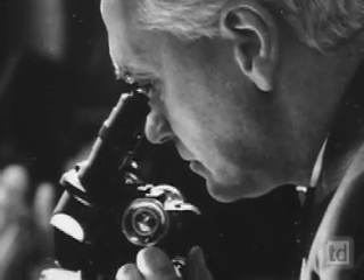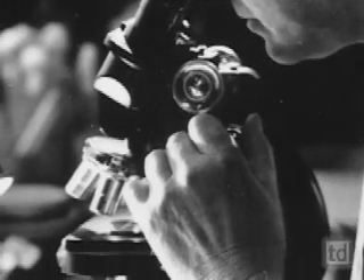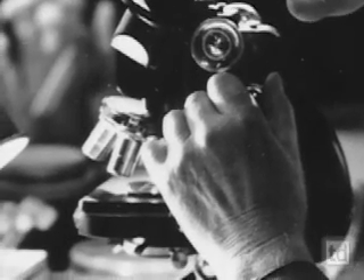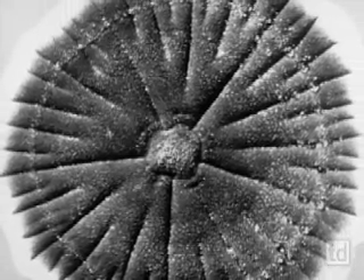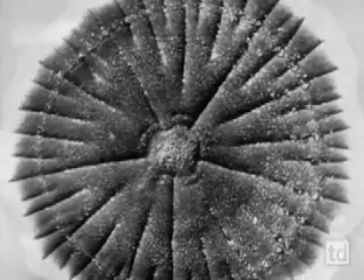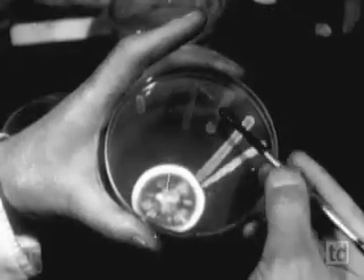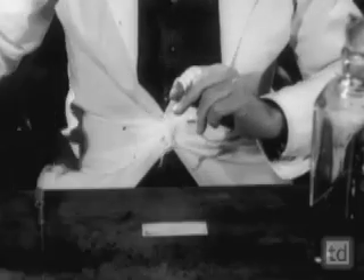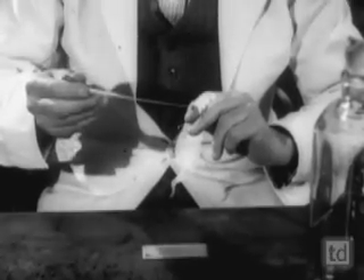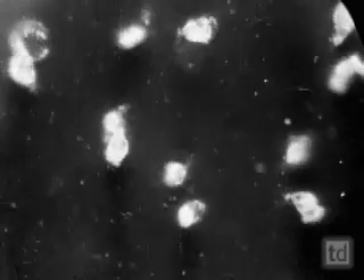Fleming immediately sets out to confirm his suspicion that a substance in the mold has killed the bacteria. He calls his new discovery penicillin, after the mold penicillium. He observes that the mold can destroy the cell walls of the most virulent strains of bacteria. And when he mixes penicillin with his own blood, he's delighted to see that while it's lethal to bacteria, it's quite harmless to human blood cells.